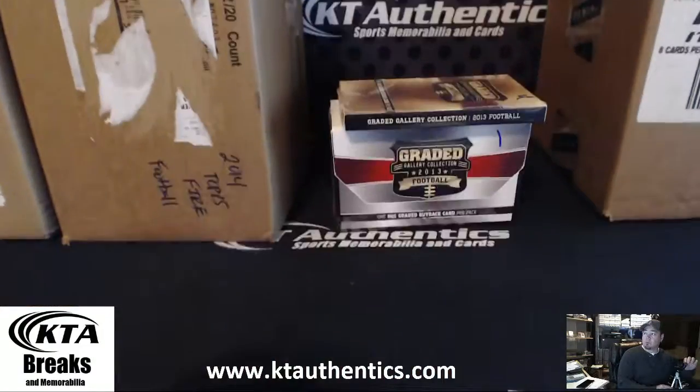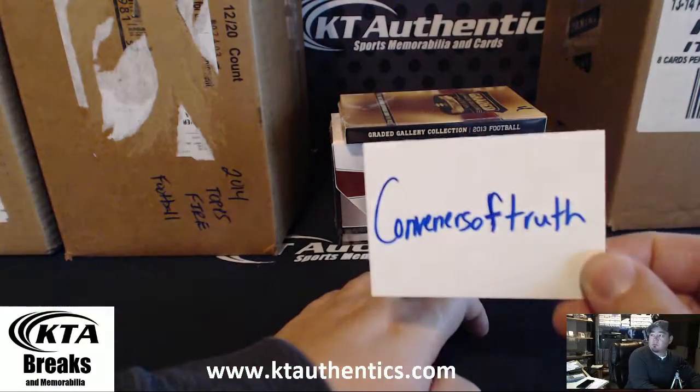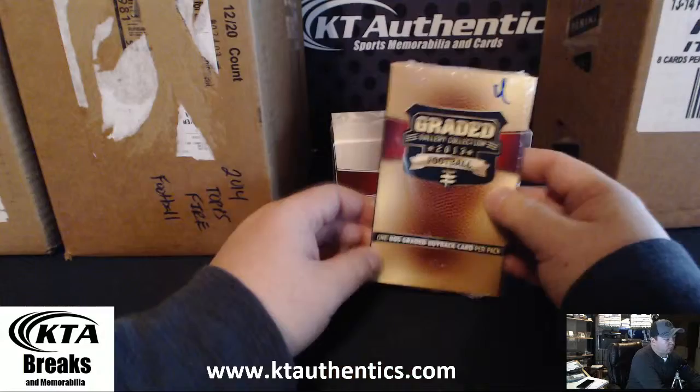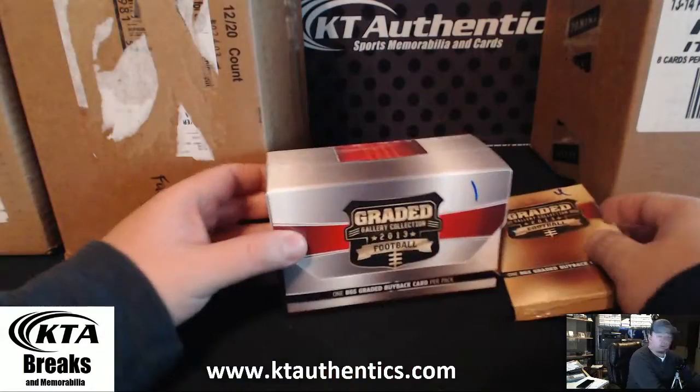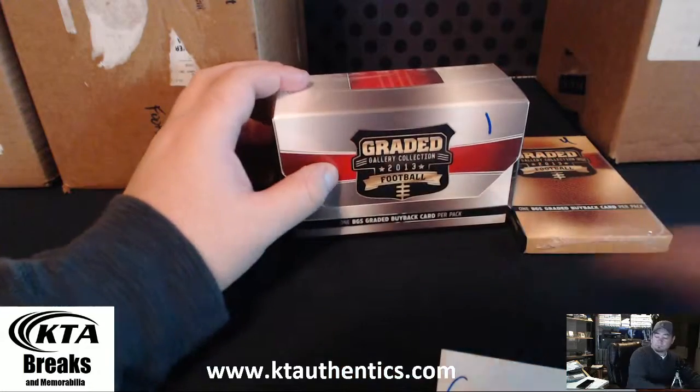Alright, here with KTAuthentics.com we're going to do a pack of Graded Gallery Collection Football for Conveners of Truth. So from the previous box we have number 4, or I can open this up for you if you like. It's really up to you. What would you like me to do, sir?